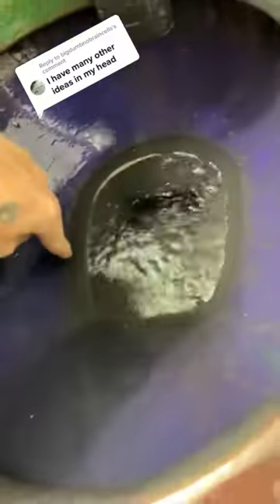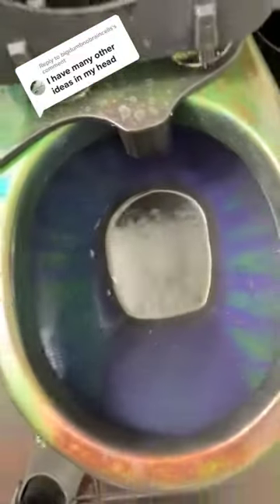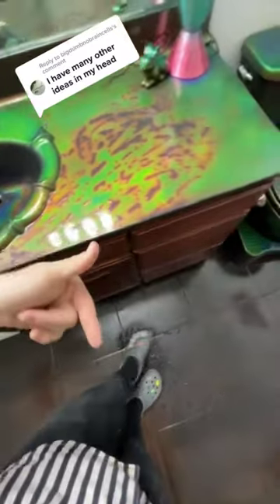It looks like some of the crystals might have came off inside where the water sits, which is kind of unfortunate, but I feel like that was bound to happen. What should I try with this next? Let me know down in the comments below.